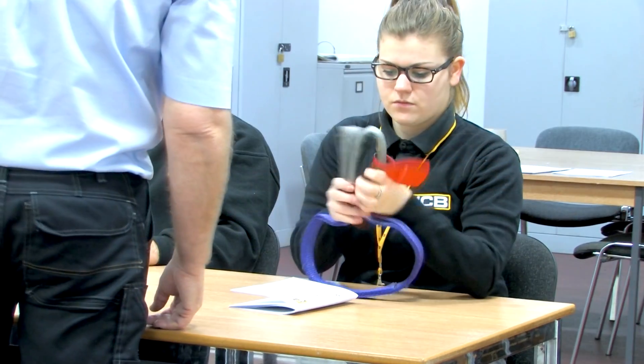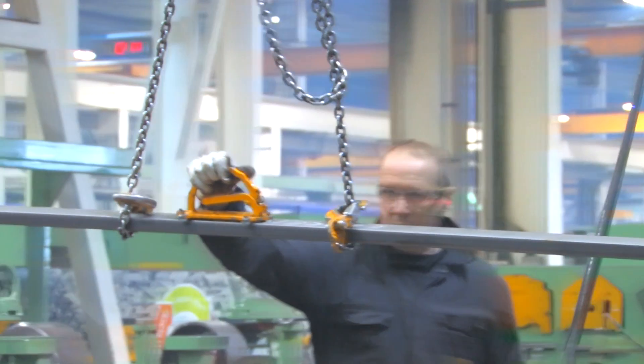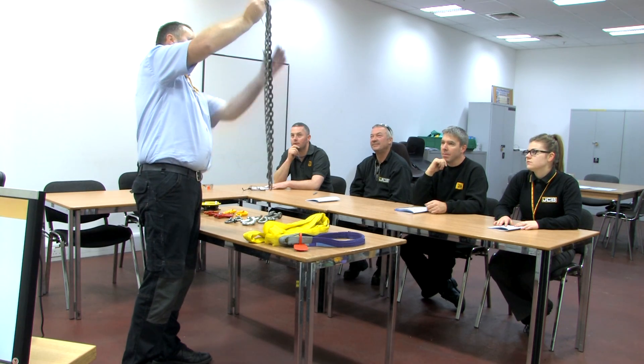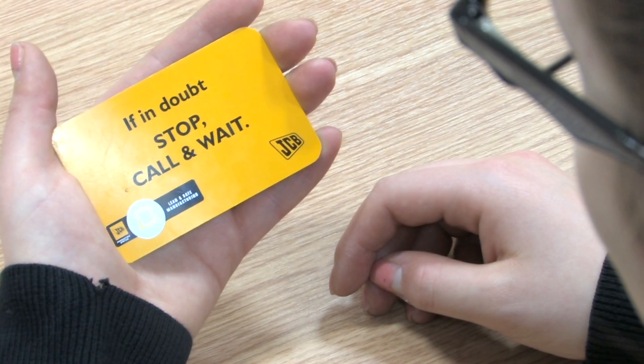First, everybody must attend an on-site induction when they start here. Heavy lifting is a big part of the job and they learn how to do this properly. We are encouraged to take time to think about our work. This is through our stop call wait procedure. If we have any concerns we tell our supervisor.